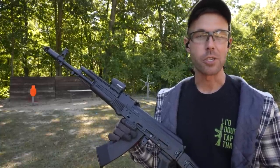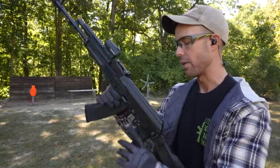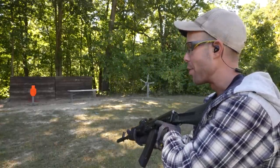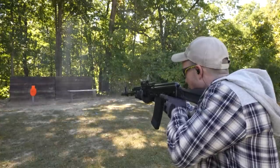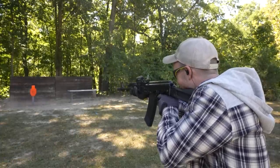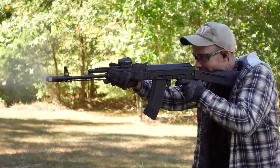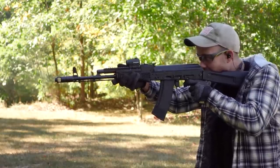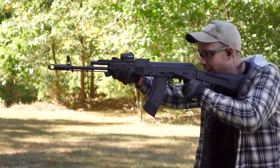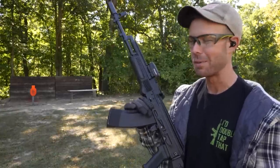I've never shot the 7N6 before, so we're going to shoot a few rounds and just see what it feels like. It might be a bad idea to shoot steel with it because it is a steel core bullet, but if I need to I'll just flip the target around. Using the Arsenal AK-74 — first time I've ever shot corrosive ammo through it. You can see the sparks as it hits the steel target. I can just feel my gun rusting as I shoot this stuff through it. It put tiny little dents in my steel target, but not as bad as I thought it would, and it smells different than any other round I've shot before.